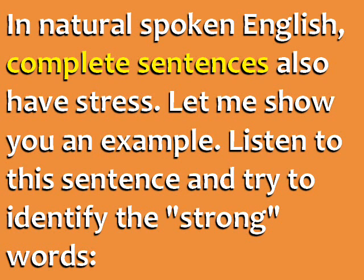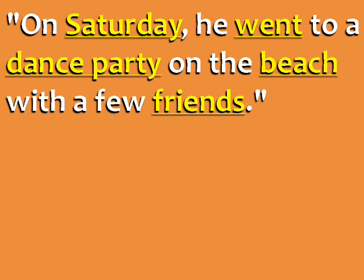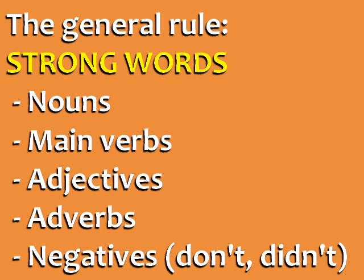In natural spoken English, complete sentences also have stress. Let me show you an example. Listen to this sentence and try to identify the strong words: "On Saturday he went to a dance party on the beach with a few friends." The stress is on the words Saturday, went, dance, party, beach, and friends. On Saturday he went to a dance party on the beach with a few friends. This is the general rule for strong and weak words in English sentences.